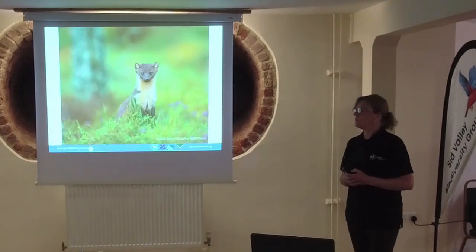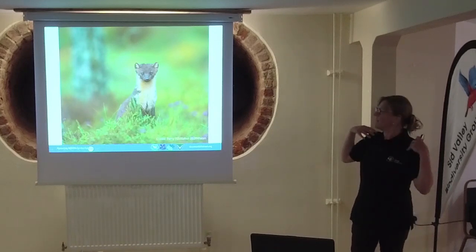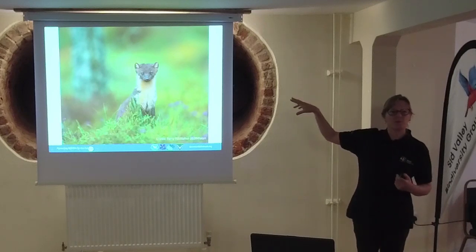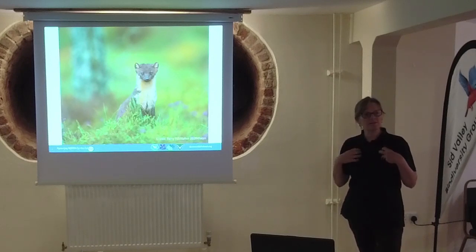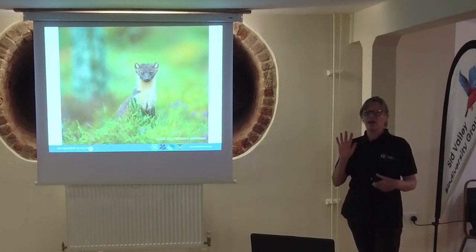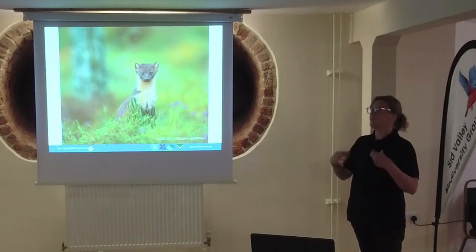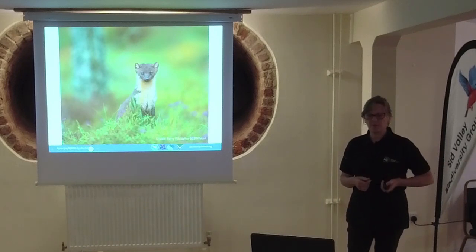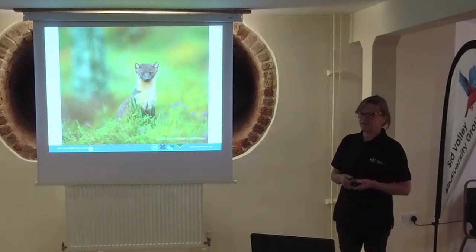Looking at them more closely, they've got a chocolate-coloured fur and then a creamy bib. One of the really cool things about them is they have quite identifiable markings. The patterns on the bib can be used to identify individuals - if you can get a nice photograph, you can actually ID them, which is really useful.